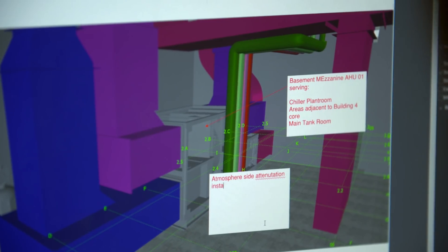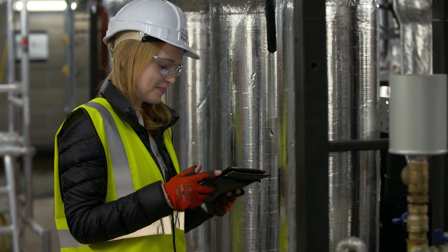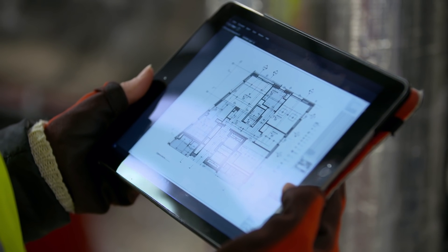Engineer Jairo Jaramillo is working on 3D models of his latest project. He's using Bluebeam Review to mark up areas of interest. These comments can be shared in real time with all project partners, whether in the office or in the field.